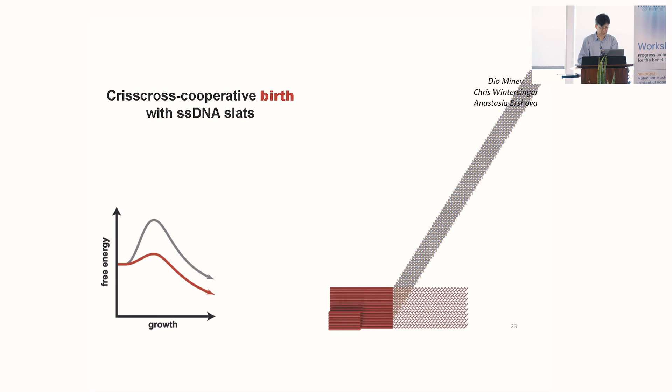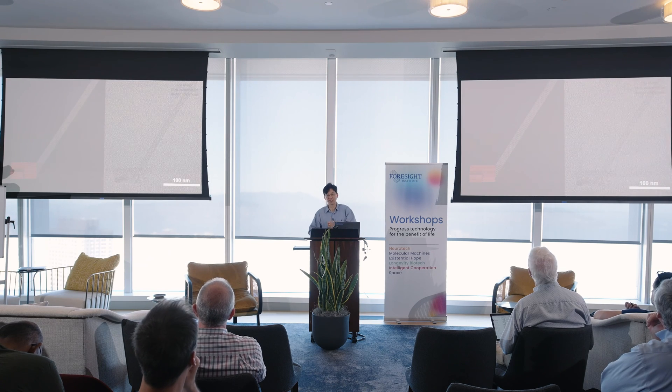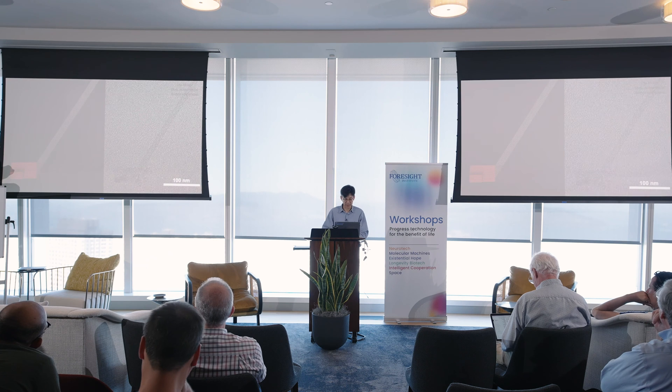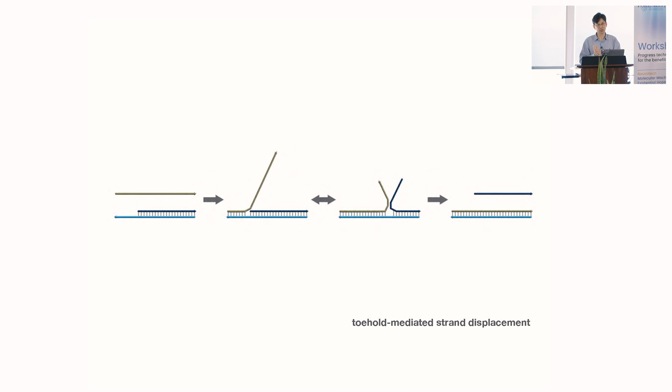The brand new idea that Anastasia has been developing is how do we get this to grow not just linearly but exponentially. Linear growth is too slow to get trillion-fold amplification. So we came up with a strand displacement-based scheme to cut these thick filaments. It's based on toehold-mediated strand displacement: how do we break the blue and black strands apart — kind of cutting it into two pieces — by introducing a single-stranded toehold that the displacing strand can grab onto to nucleate, undergo branch migration, and kick the black strand off.